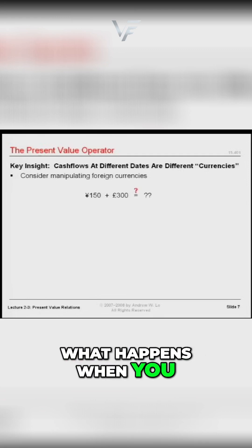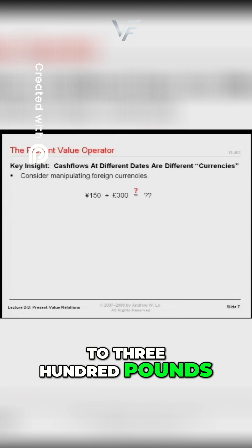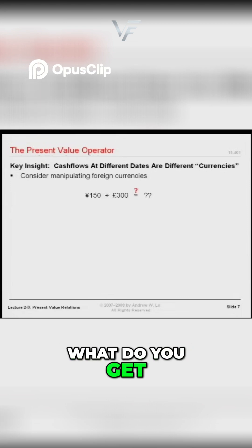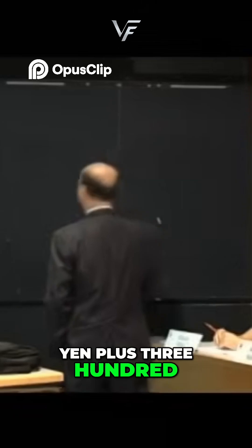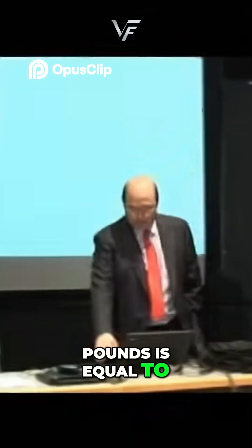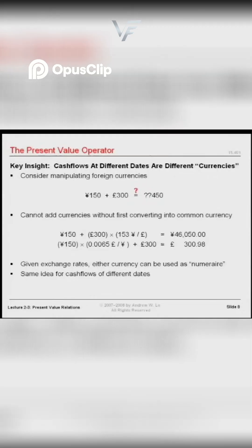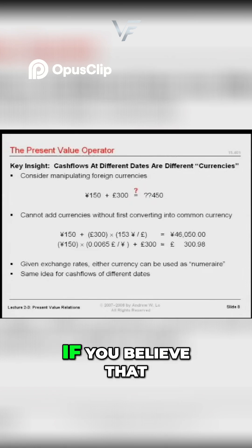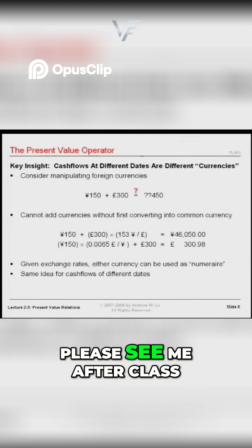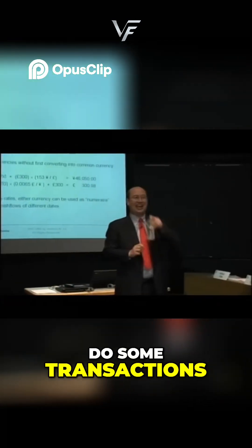What happens when you add 150 yen to 300 pounds? What do you get when you add those two? 150 yen plus 300 pounds is equal to 450 — what, $450? If you believe that, please see me after class, and we'll need to do some transactions.